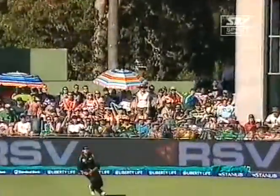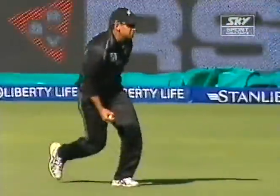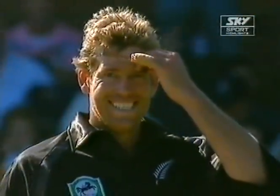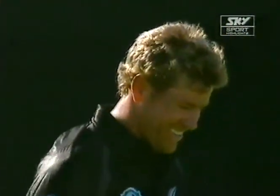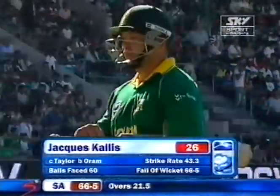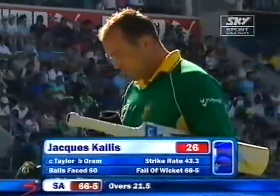Let's see the movement here in terms of the batsman. He's on the charge a little bit, just wants to carve this up and get over the top, and just finds Taylor, who comes in from the cover sweeper. He's overjoyed because he's dropped a few in the last three or four months for the Blackcaps. Orem is over the moon. Jacques Kallis is not — he got started and got out.